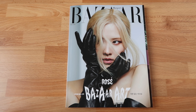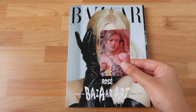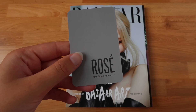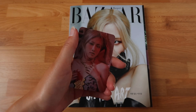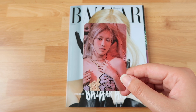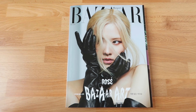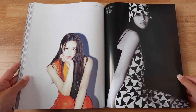Before we get started, I also got a little freebie from Coco Dive — this is an official Rosé photocard from her first single album, 'R.' I love that they included this. I already own one because I got her single album, but I'm really happy with this because maybe I can store it in my phone case or my card holder. Iconic! Now let's move on to the actual magazine.